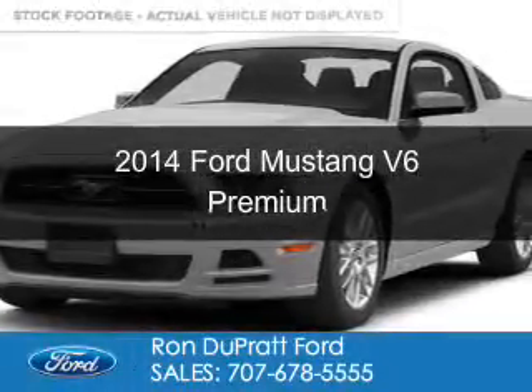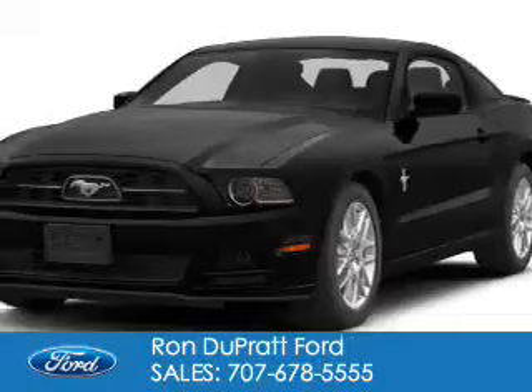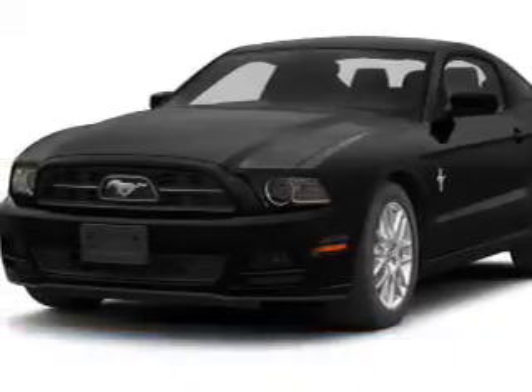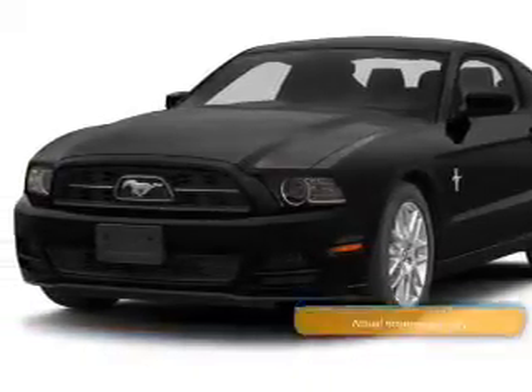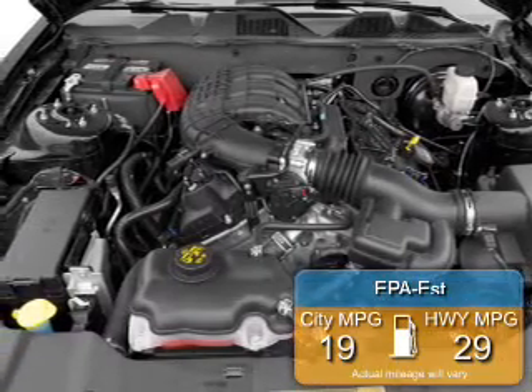This is a new 2014 Ford Mustang, powered by Rear Wheel Drive, a 3.7 liter 6-cylinder engine. Great fuel efficiency — saves you money by requiring fewer trips to the gas station.